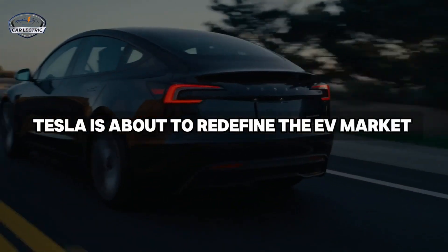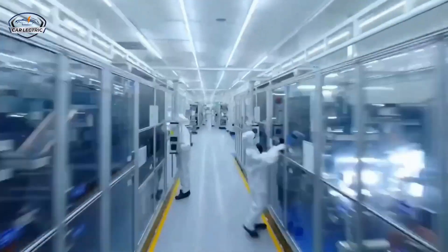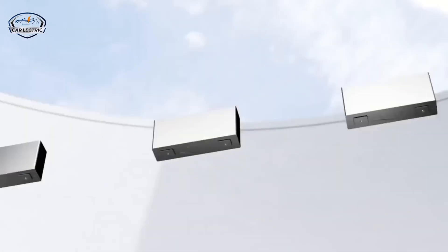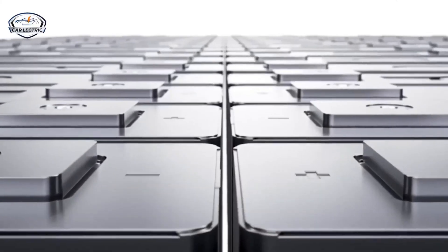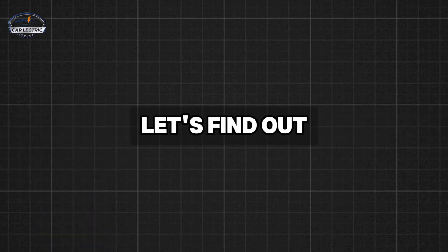Tesla is about to redefine the EV market once again, this time with the highly anticipated Tesla Model 2. At the heart of the innovation is a new 53kWh lithium iron phosphate battery that promises an impressive lifespan. In fact, your car's battery could potentially last 66 years. But how is that possible? Let's find out.